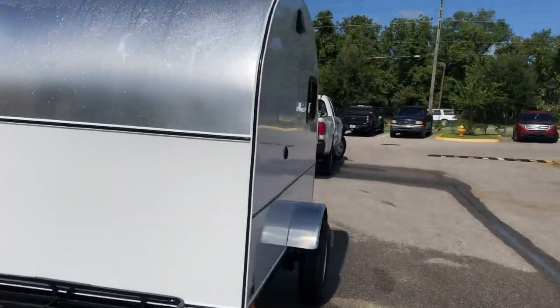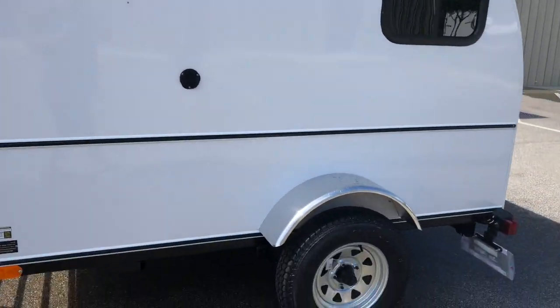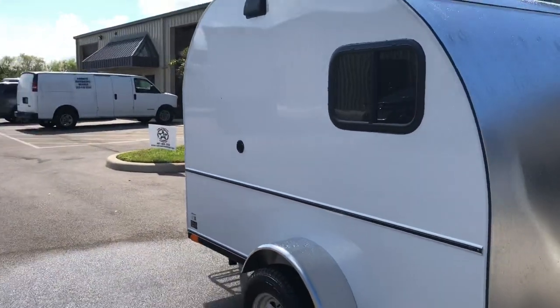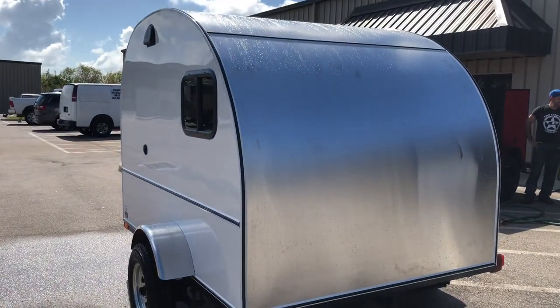This is Joe from Tiny Camper Company, a 6x8 standee, all aluminum fenders, 13-inch tires. There's your 110 outlet. Towards the back, it's got two windows, one door. Camp On.